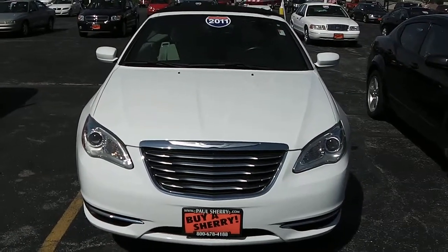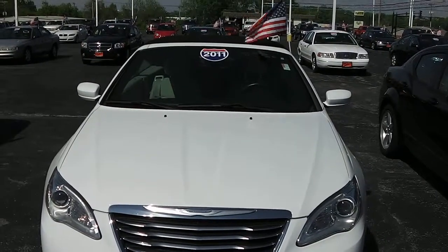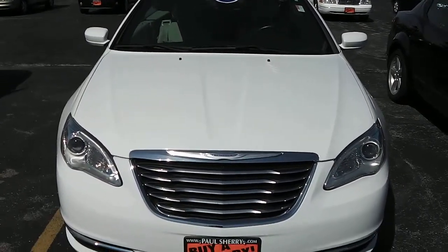Zach Smith here at Paul Sherry's Chrysler Jeep Dodge and Ram dealership in Piqua, Ohio. We're looking at a 2011 white Chrysler 200 Touring.